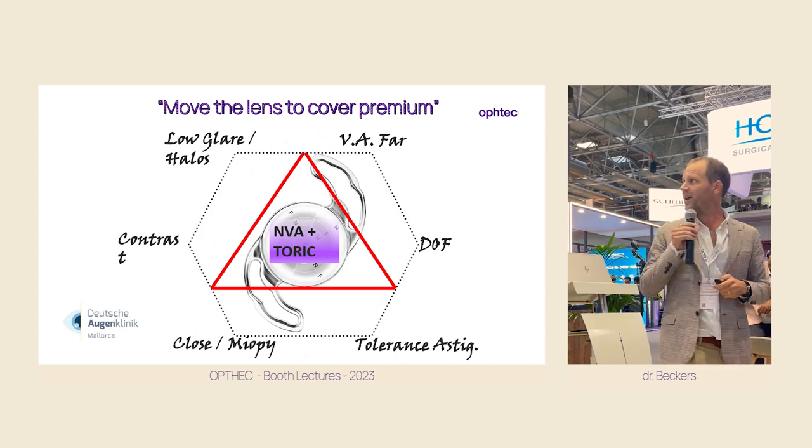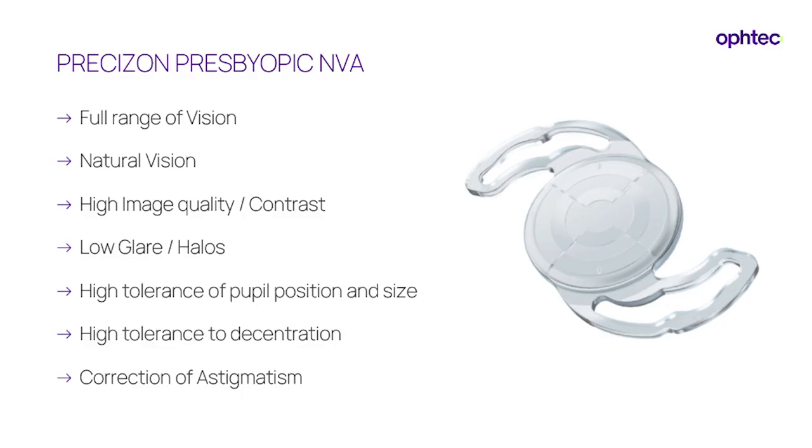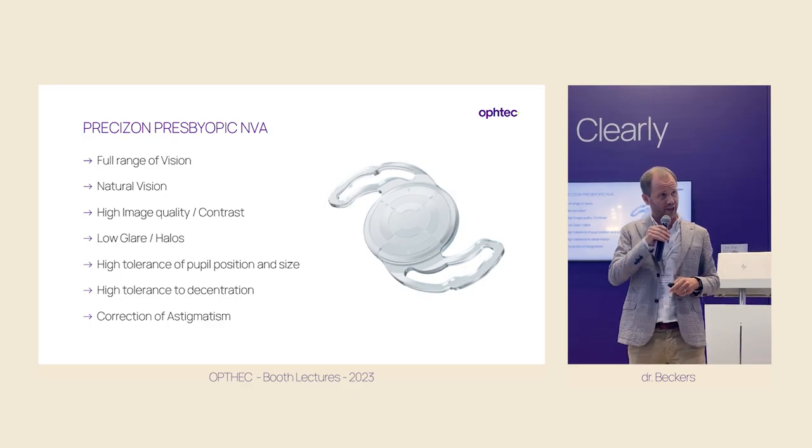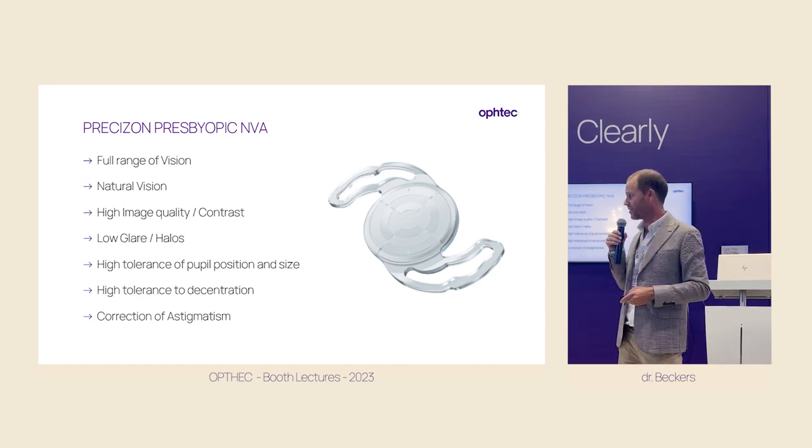So the Precision NVA lens was based on another idea: they tried to make a balance between range, quantity, and quality of sight. It was a new, intelligent idea, and that's the reason why they launched a new lens — otherwise they shouldn't have taken on the existing lenses. This balance is not only in the performance of the lens, but also in the technology. We will go through the lens; we have about 10–15 minutes, so we have to be fast, but I think we can get the key messages.